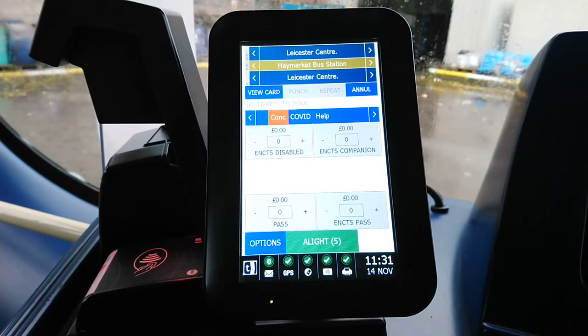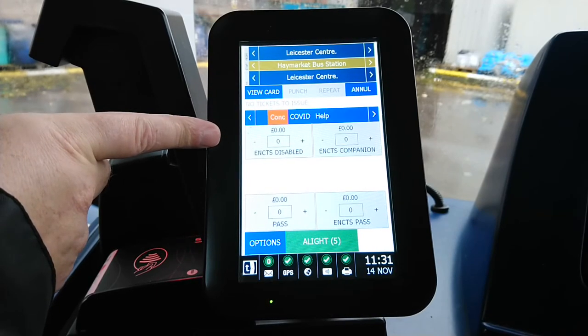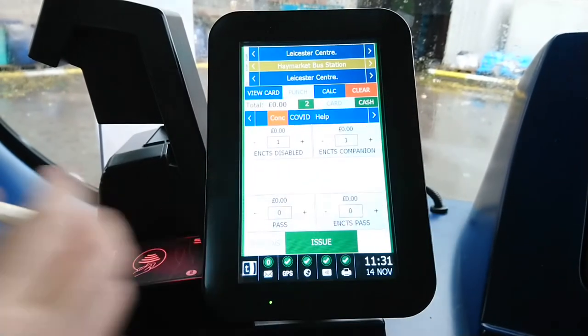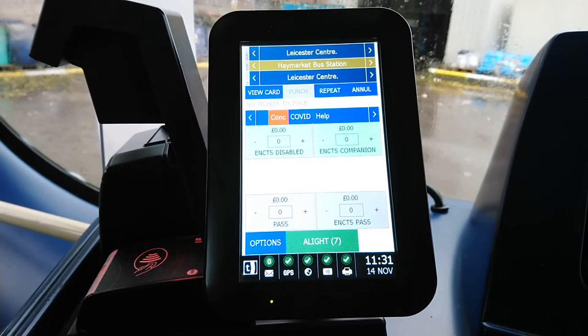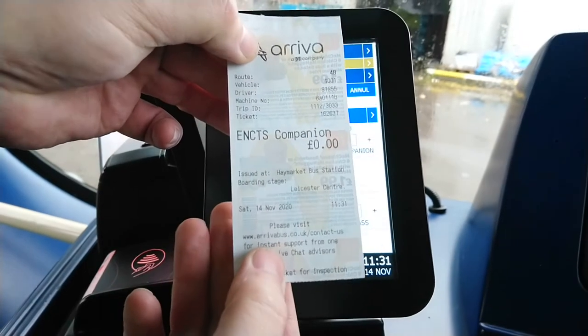The concessions screen handles faulty bus passes and disabled passes. You can enter a disabled pass, and if the passenger has a companion with them you can issue a companion ticket. If you do one of each and press Issue, the machine will issue a companion ticket.